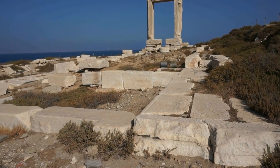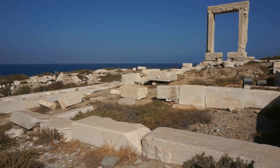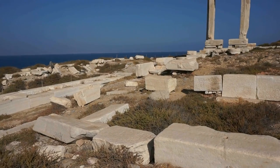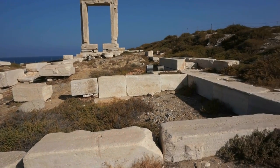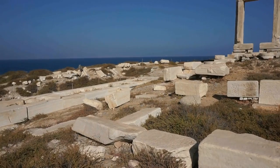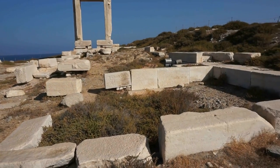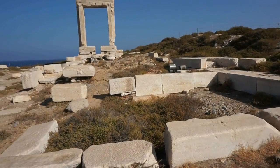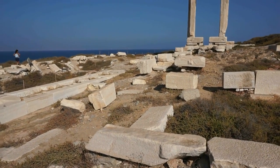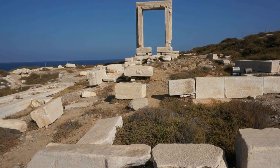Now here's the rest of the temple — there's not much remaining but ruins. Unfortunately nobody has bothered to reconstruct the temple, to put together all these blocks of marble, to give the visitor an idea of what the temple used to look like at one time. And that is one of my biggest complaints about Greece: their ruins are left to be ruins forever and ever. Very rarely do the Greeks bother to reconstruct an ancient site to its original size, shape, and design.